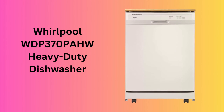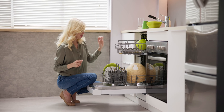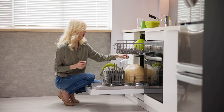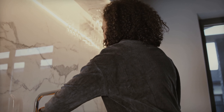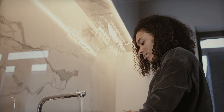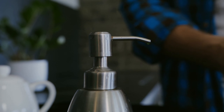Number 5: Whirlpool WDP-370PAHW Heavy-Duty Dishwasher. The Whirlpool WDP-370PAHW offers flexibility with its four caster wheels and butcher block design. It boasts three wash cycles, including a high-temperature wash option ideal for sanitizing baby bottles. The dishwasher's quick cleaning and heating dry option make it a reliable choice for busy households.